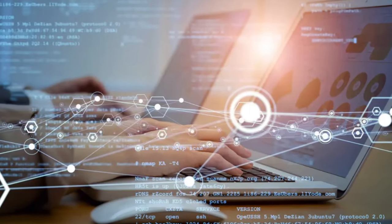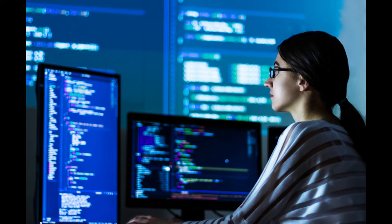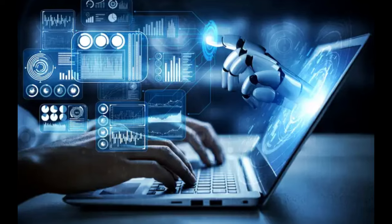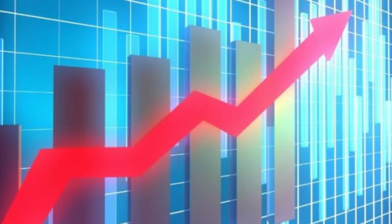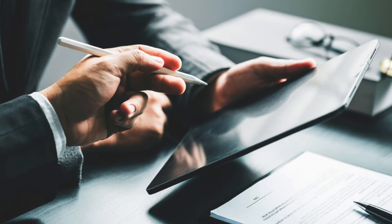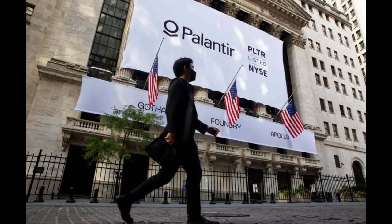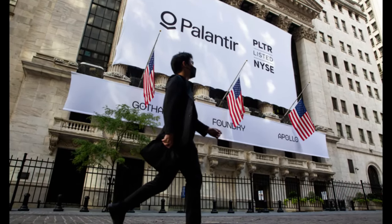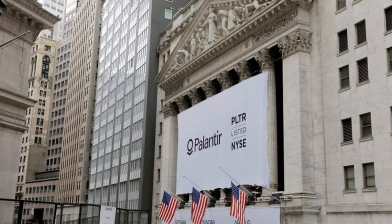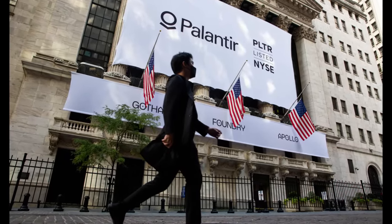We've got real-world examples to prove it works. Take Komatsu — they're using Foundry to optimize pricing in real-time across their entire product range. Or look at Associated Materials, who transformed their supply chain, boosting on-time delivery from 40% to over 90%. These aren't small improvements — they're transformational changes for massive companies. In essence, Palantir isn't just a next-gen ERP, it's a complete paradigm shift in how businesses operate, turning data into a superpower.